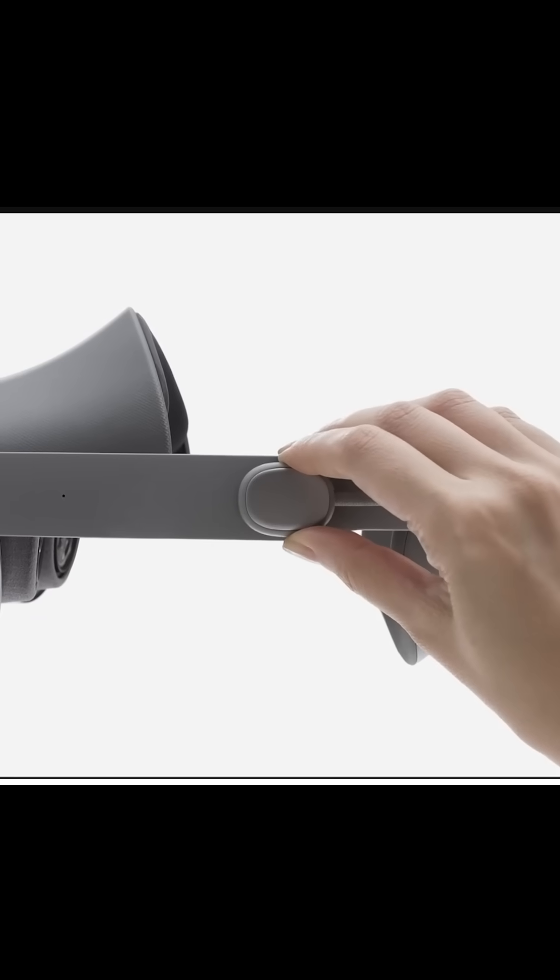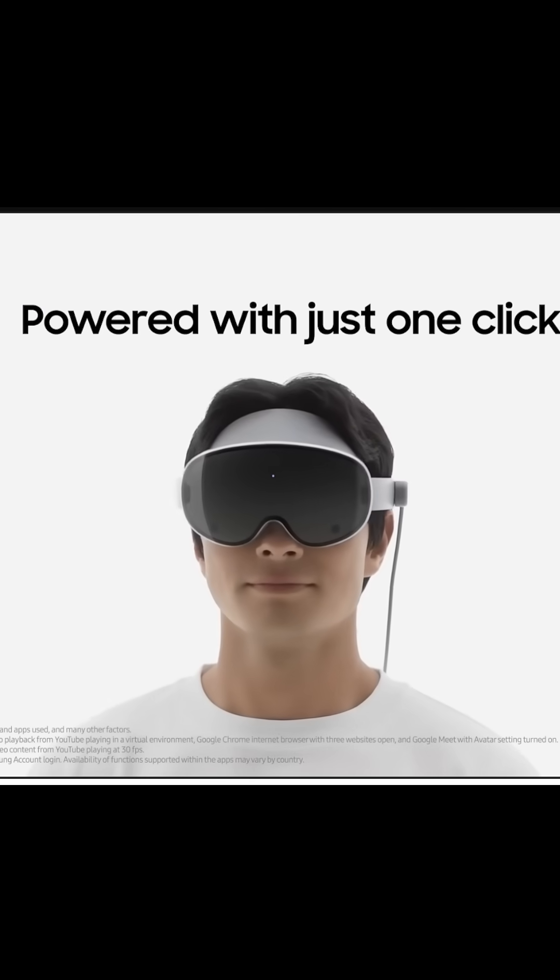The headset also connects to a tethered battery which lasts roughly two hours — so it's the puck situation, which I think is the way to go to reduce headset weight. I would rather my pocket feel a bit of weight than my face turning into Emperor Palpatine.